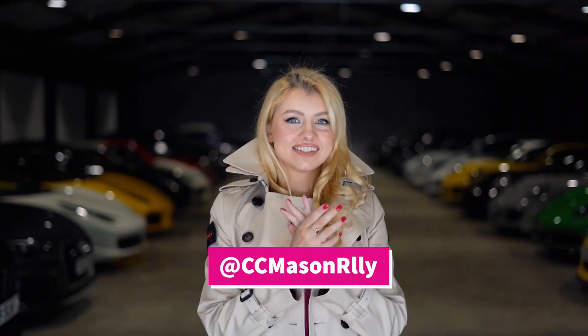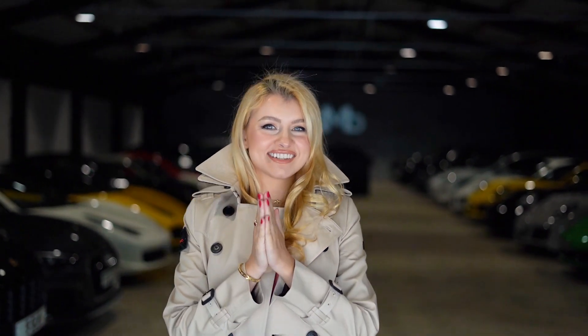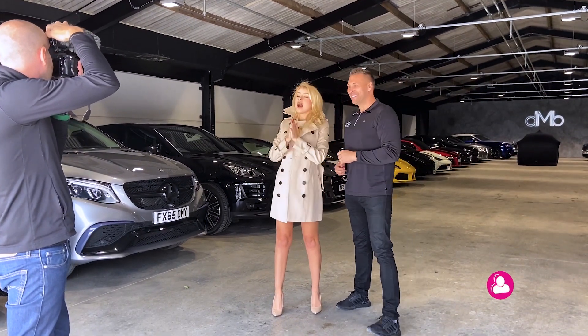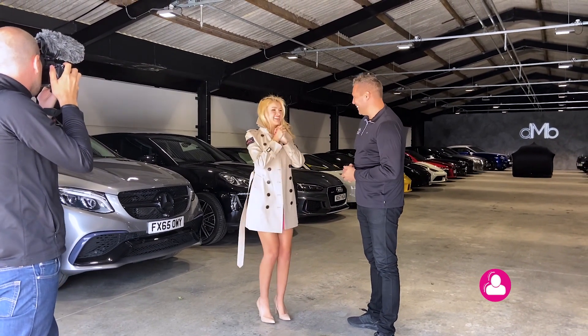What's up guys and gals, Cece here, and today is so exciting because this is honestly almost a once-in-a-lifetime opportunity. I am here with Dean — come here Dean — and we are at DMV Collection and I am picking up my new car. I am so excited!